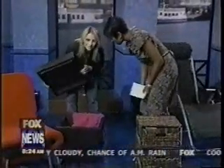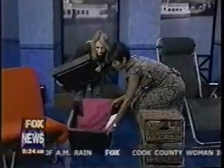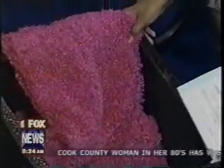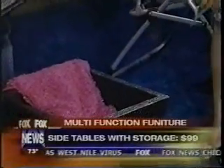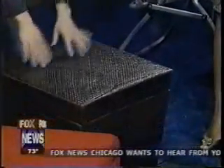We also have side tables for storage from Cost Plus. Boxes are really popular right now. This box is $99 at Cost Plus, and paired with a blanket for $14 at Target, it's a good size — you can put books, blankets, or anything inside, and put a lamp on top. Great for storage.